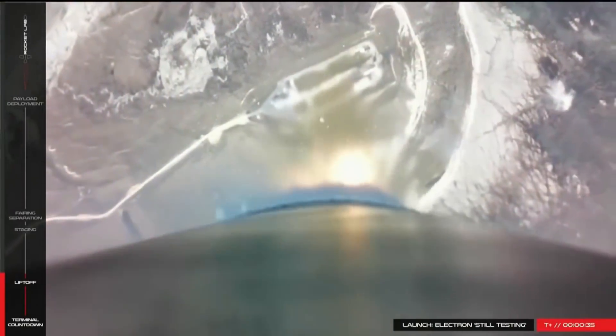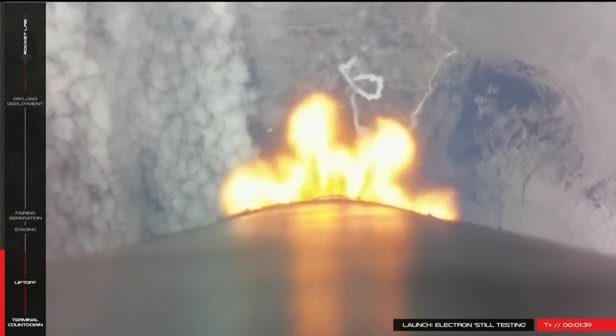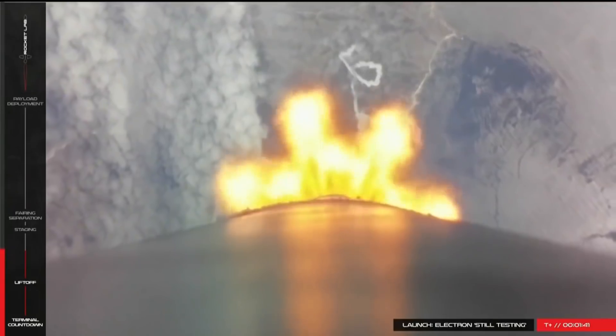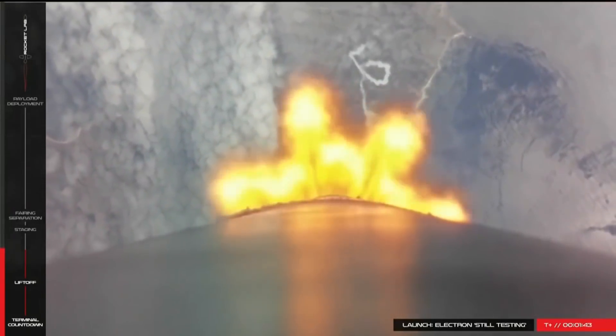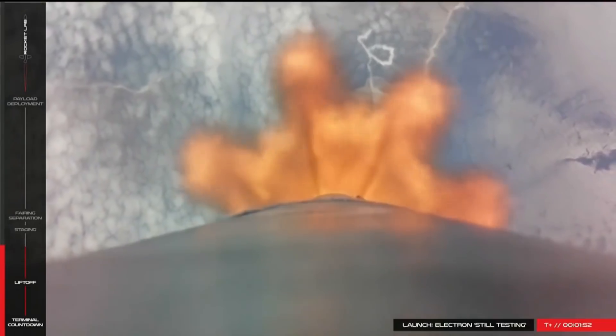It is the opposite of the Proton rocket if you think about it. It is small where Proton is big, it is new where Proton is old, it launches from the southern hemisphere while Proton is in the north. And while Proton is fuelled by hideously toxic hypergolic fuels, the Electron is nice and environmentally friendly using electric rocket engines.